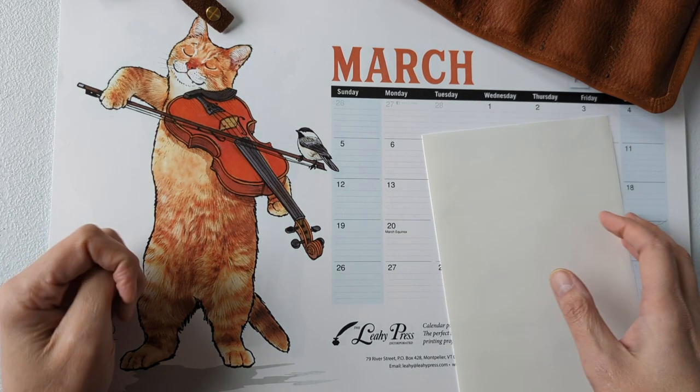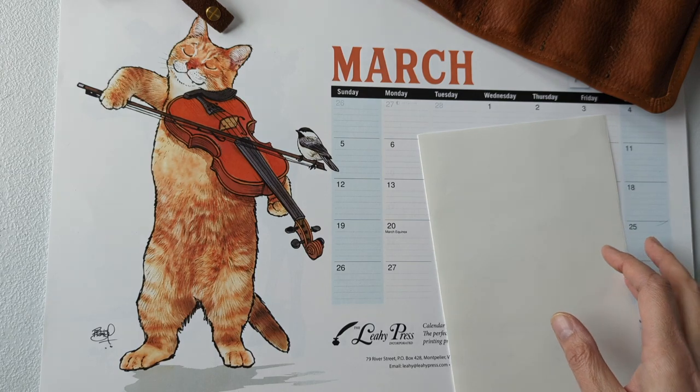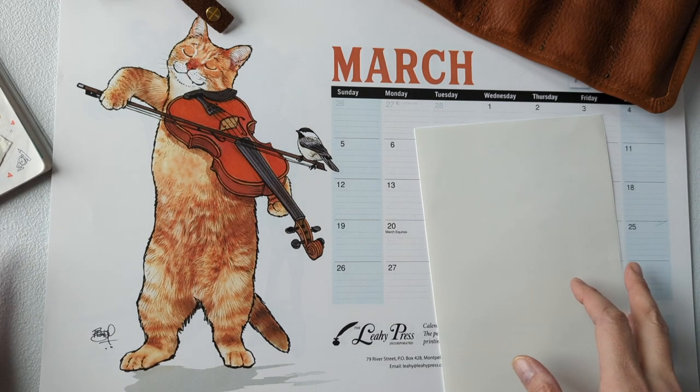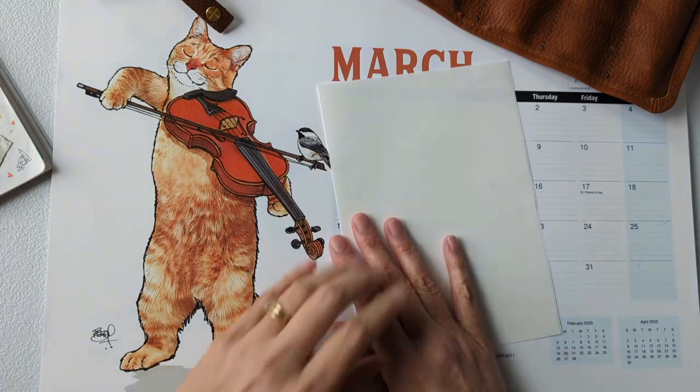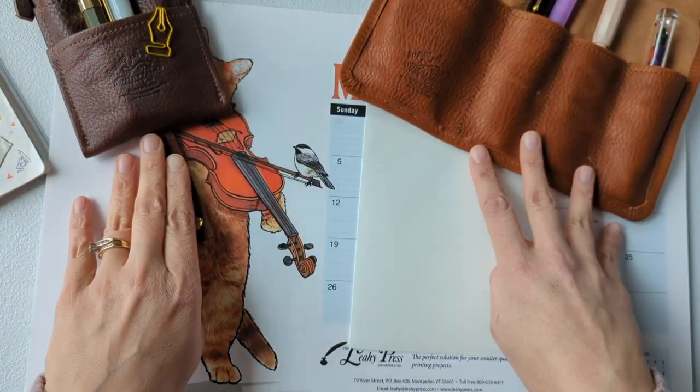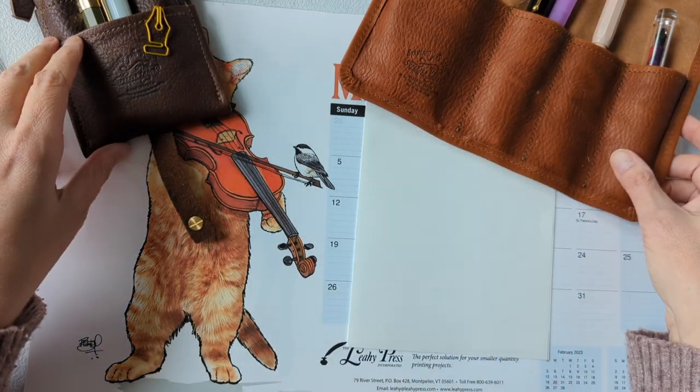I'm going to jump right in to fountain pen superlatives. This is as of March 2023. I have all of my pens here in my Superior Labor leather pouches and some notes off to the side.